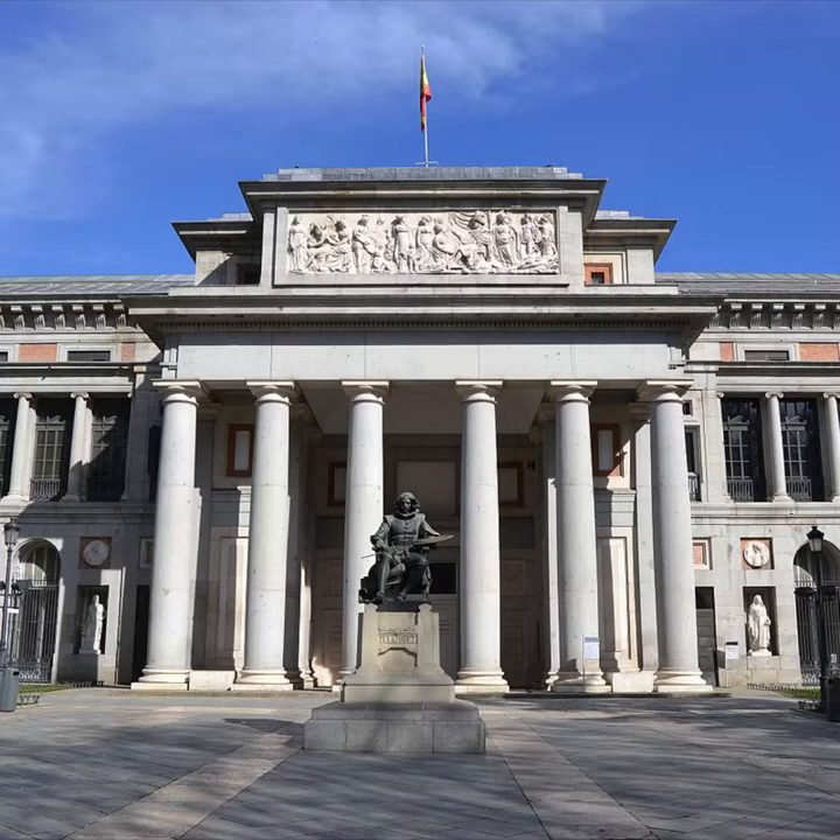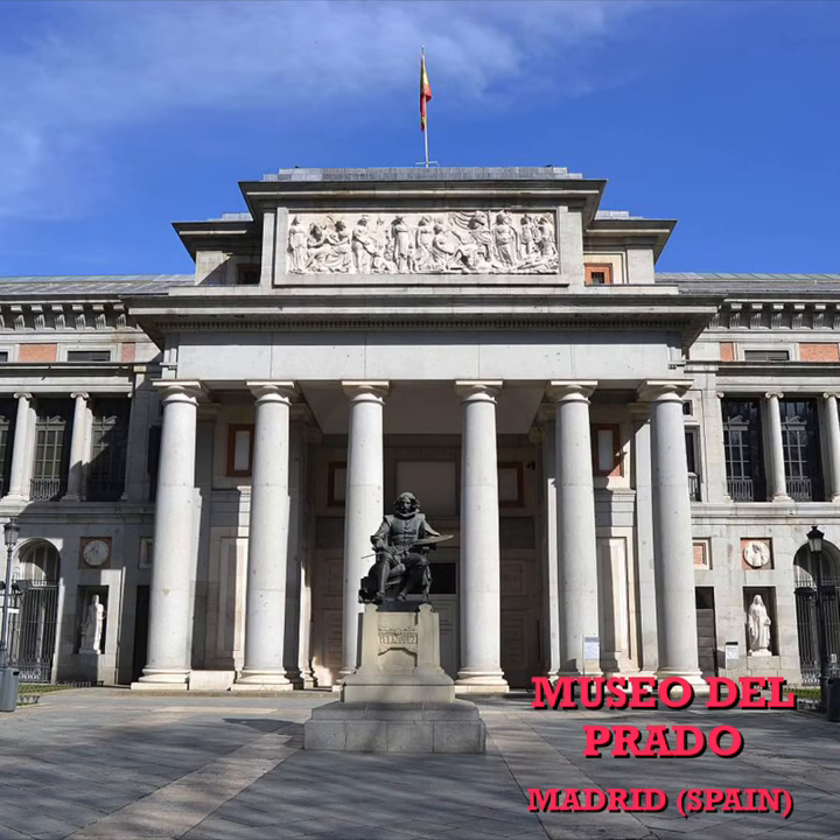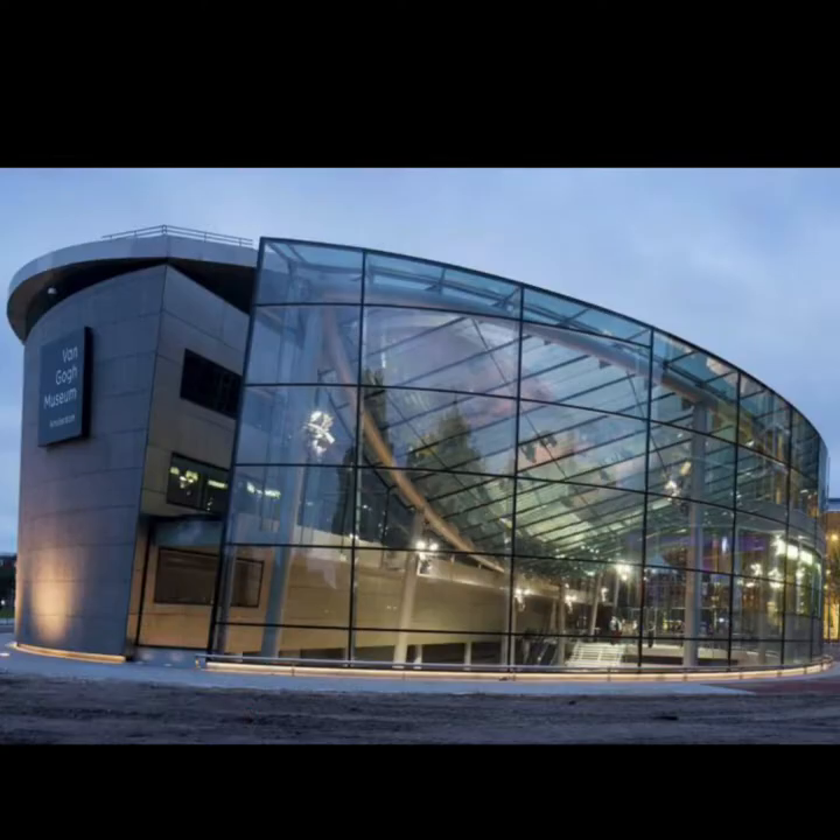Would you like to know about different museums around the world? Let's travel! Do you know it? It is Museo del Prado. It is in Madrid, the capital of Spain.